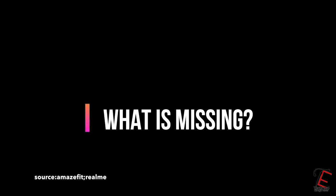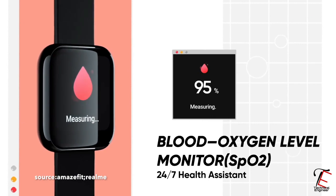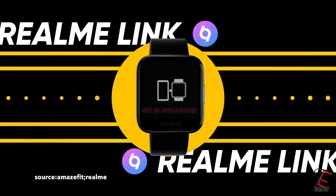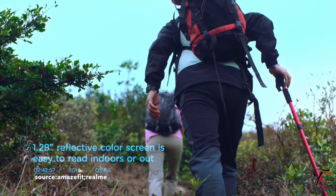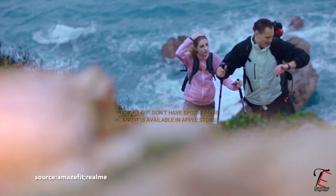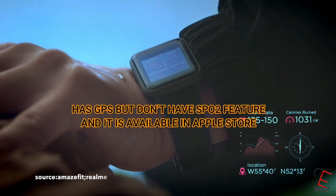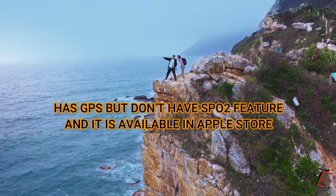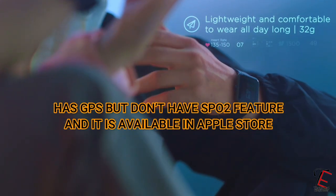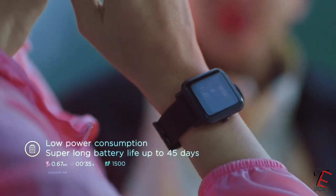Now let's talk about what is missing. You get SPO2 support in Realme Smartwatch, but you don't get GPS. With the Amazfit Bip S you get GPS support, so you can track how many kilometers you have walked or run and you can track your location. In Realme, you get to track how many calories you burn.